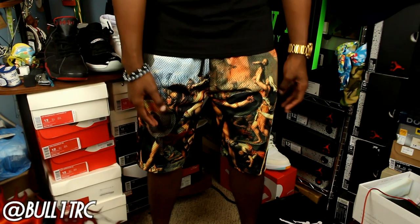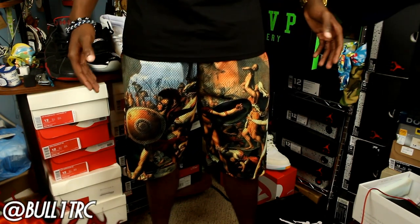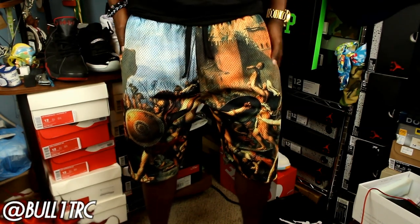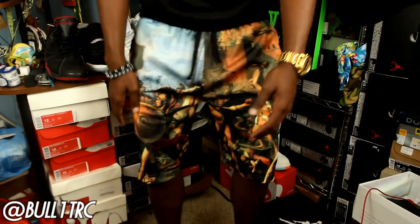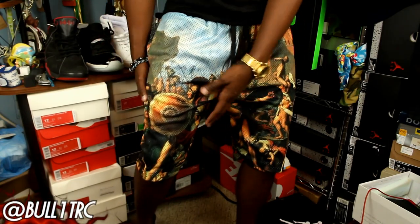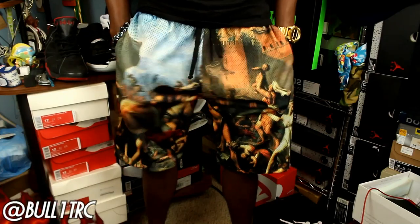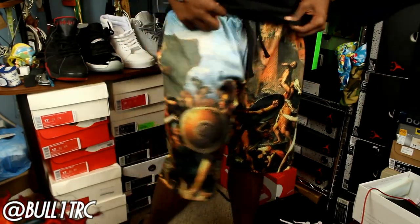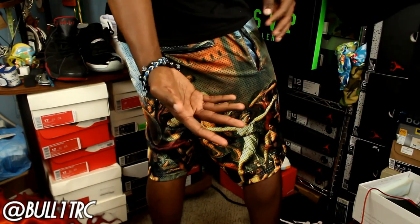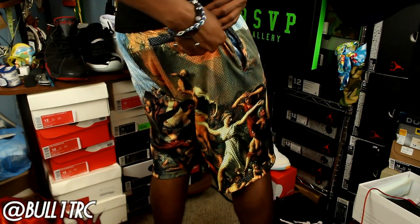These are some Crooks and Castles shorts — some of my favorite shorts that I own. I got mine in a size large; I usually wear 33 to a 34 in jeans. As you guys can see, it's basically an all-over printed short — very, very nice. I can still move in them; they're very breathable. They are mesh, all-over printed mesh. They've got some Roman or Greek imagery going on — like some kind of battle scene. They've got side pockets, a drawstring, and on the back you can see it's more of that pattern all over.